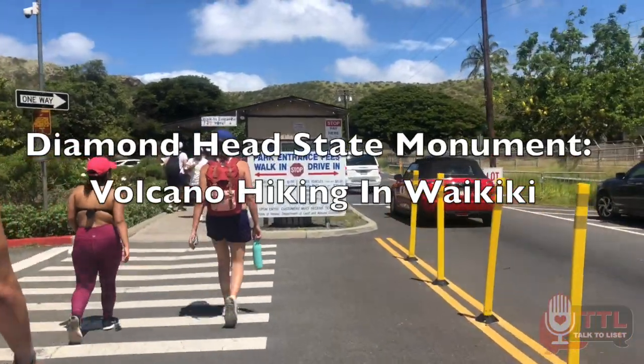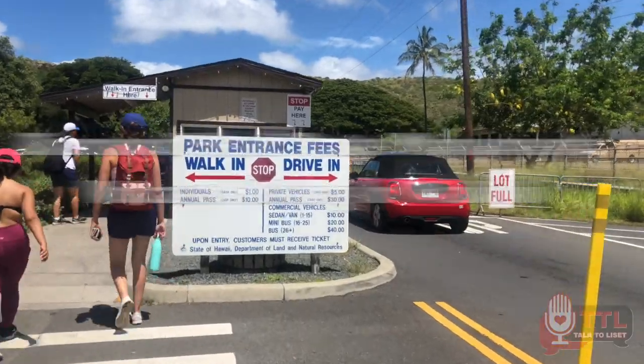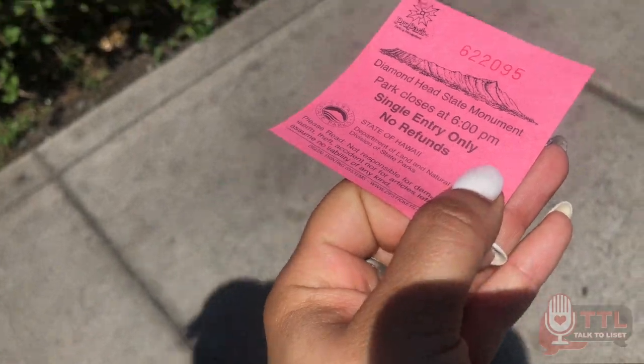When you're visiting Diamond Head, you're going to find the park entrance. It only costs a dollar for people who are walking, but if you're taking a car it costs ten dollars. They give you a pink ticket and you go on your way.